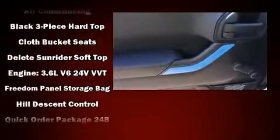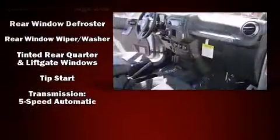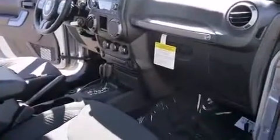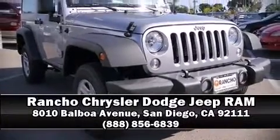Jeep also prioritized safety and security with features such as dual front impact airbags with occupant sensing, integrated rollover protection, traction control, brake assist, ignition disabling, and four-wheel disc brakes with ABS. Stop by our dealership or give us a call for more information.